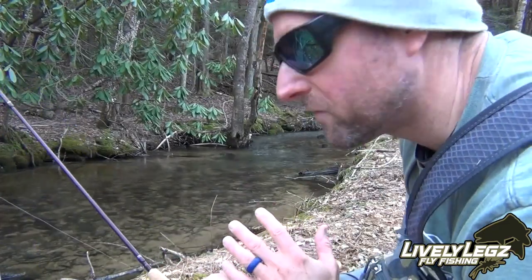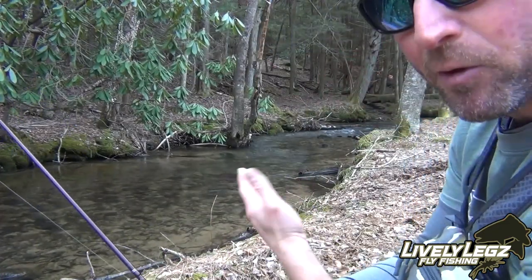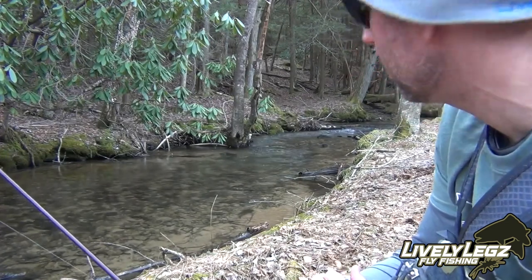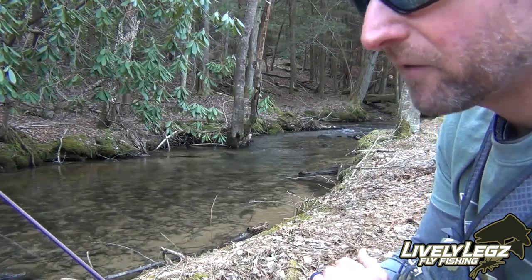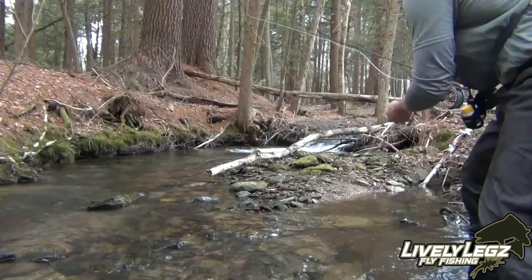That spot was fishing. Keep a spot like that in mind — I had a nice one hooked, went down to net it, it got off, and that happens. But spots like that are very fishy — make sure you fish them.